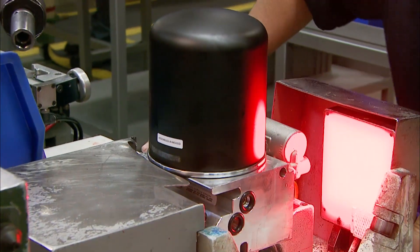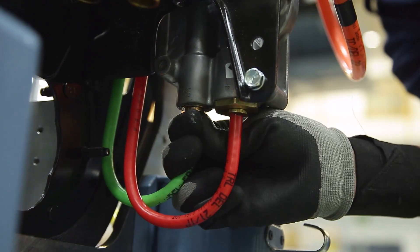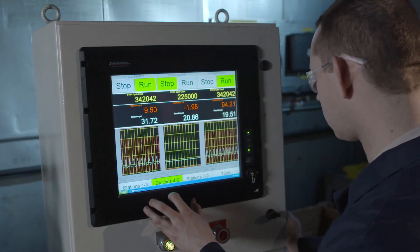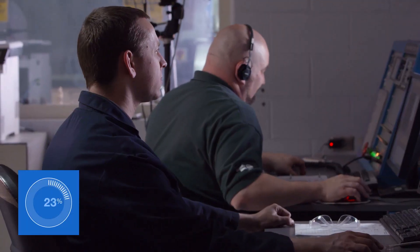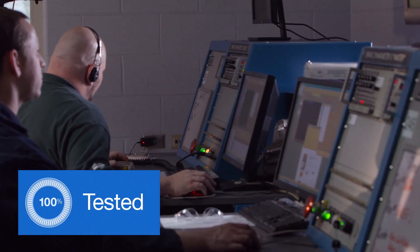But the ultimate Bendix distinction is where it's always been, in the quality and safety of our products. Every module component from every supplier is 100% validated before it's released to production, and every module is 100% tested at one of our strategically located facilities.